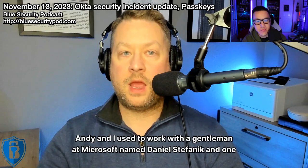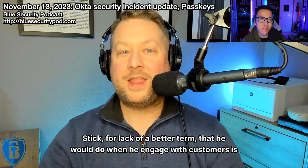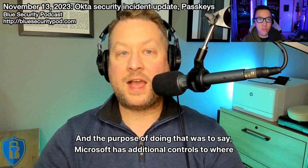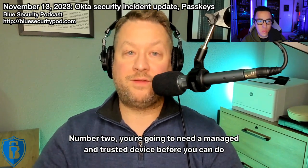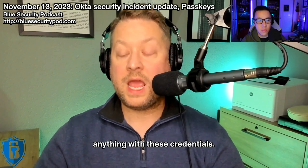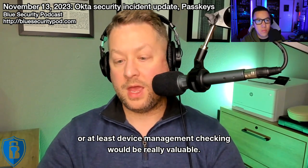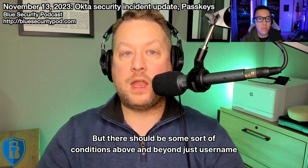Andy and I used to work with a gentleman at Microsoft named Daniel Stefaniak. One of Daniel's shticks was that he'd walk up to the whiteboard and write his credentials on it — here's my username and password — to demonstrate that Microsoft has additional controls making this insufficient. Number one, you're going to need multi-factor authentication. Number two, you're going to need a managed and trusted device before you can do anything with these credentials. Looking for device trust or at least device management checking would be really valuable. Okta said they're doing IP-based controls, which is better than nothing, but there should be conditions above and beyond just username and password.